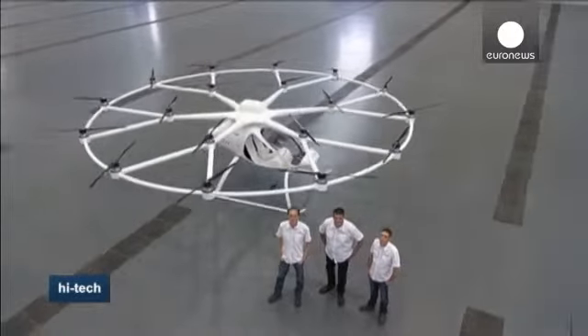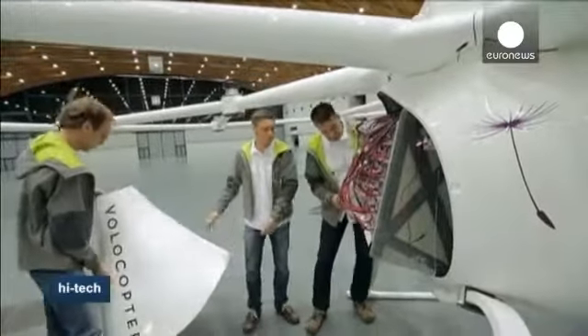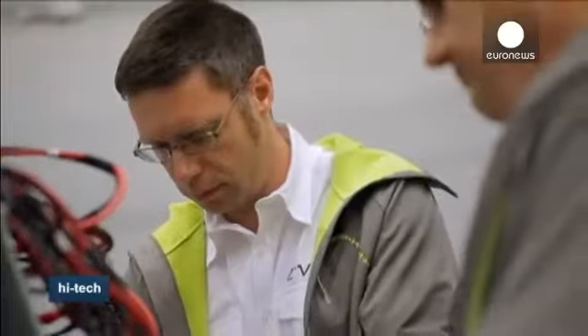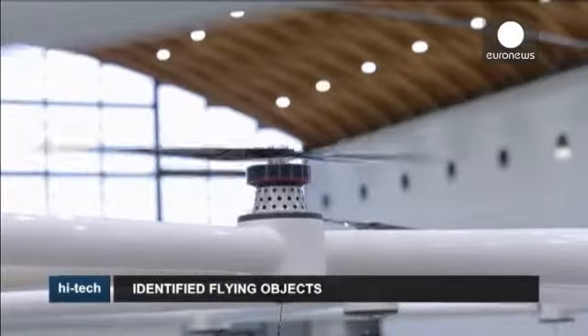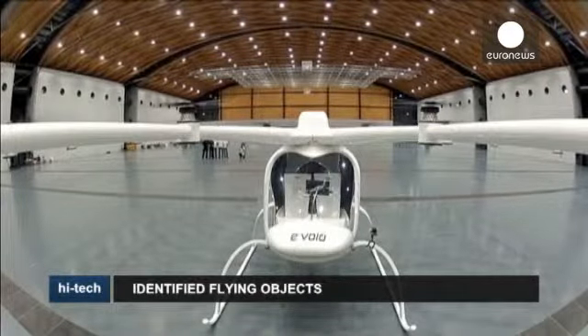The Volocopter takes off and lands vertically just like a conventional helicopter. Powered by a hundred kilo battery, it can travel up to a hundred kilometers an hour at an altitude of almost 2,000 meters. The major downside, however, is that it only has enough power to fly for 20 minutes. Its designers are working on ways to increase this.